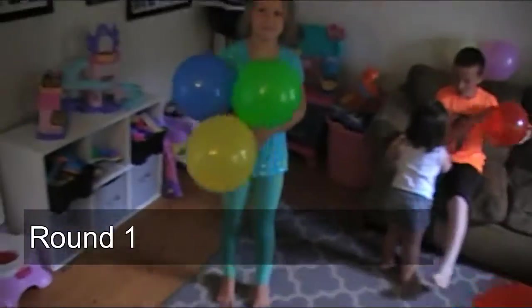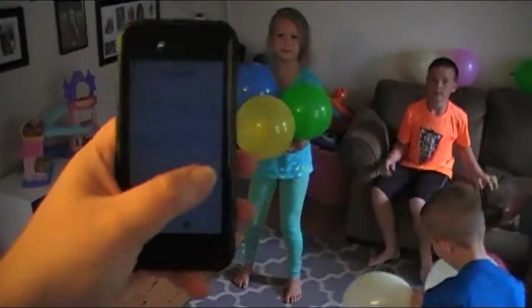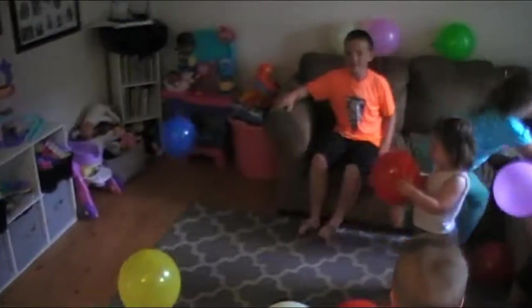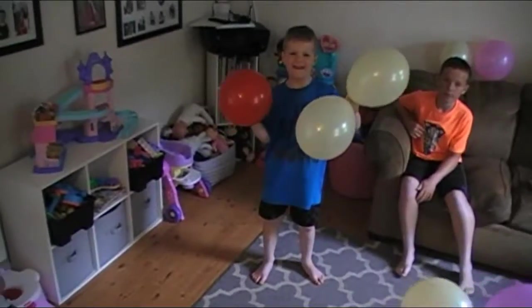Alright, so Grace is first. I'm going to start the timer and go. Up, stop. Alright, Carter's turn.